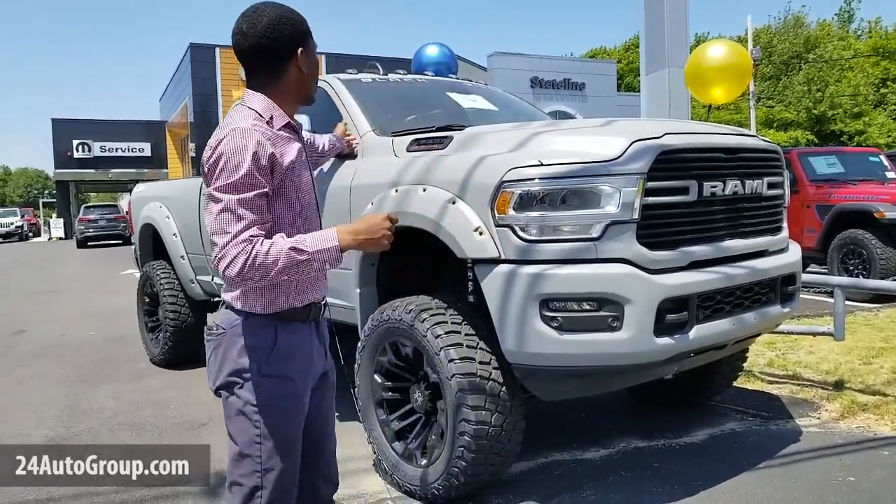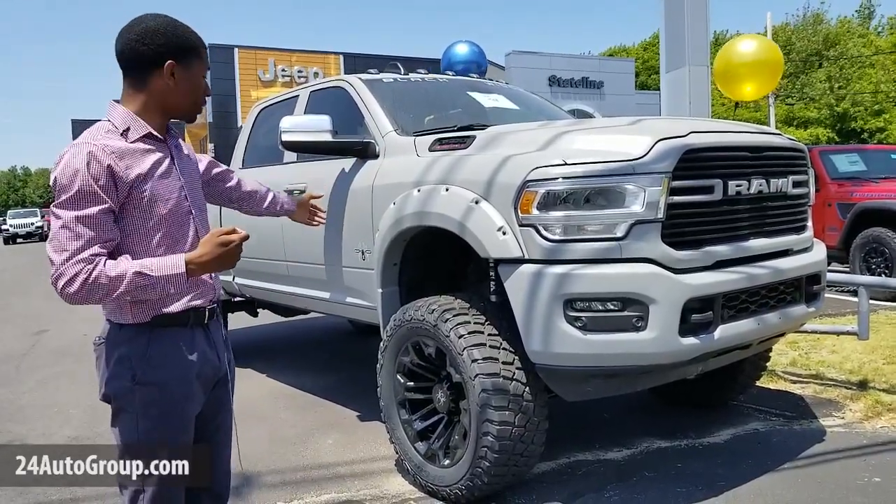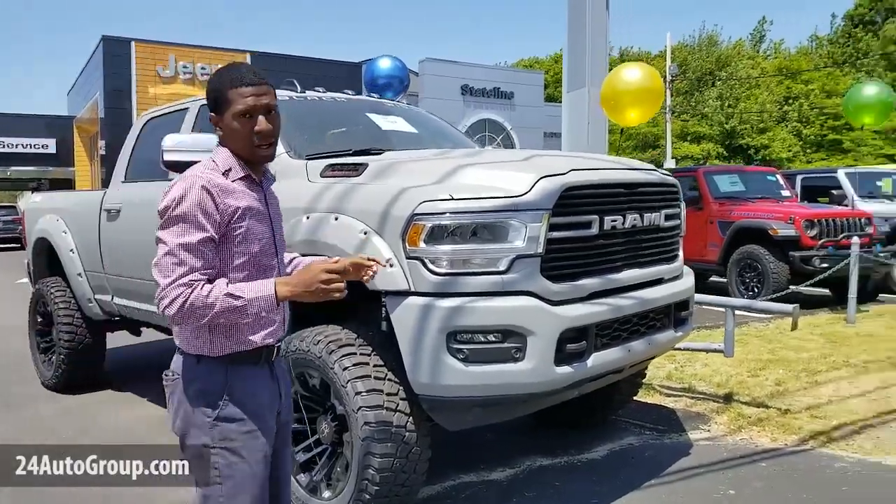Here we have a Ram 3500 Laramie in matte gray. Beautiful lift kit on this — it has a 7-inch lift kit with 37-inch tires. So if you're looking for a big boy, a monster truck, this would definitely be the route you would want to go.